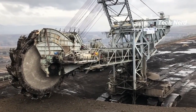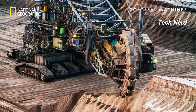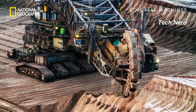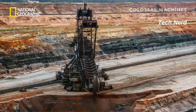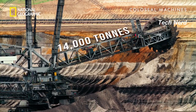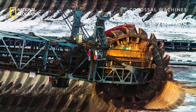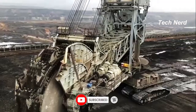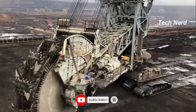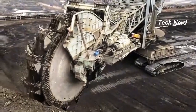In operation, the Bagger 293 uses a large 70-foot rotating wheel at the end of a long arm. This wheel has a series of buckets attached, and as the wheel rotates, the buckets scoop up the earth and dump it onto a conveyor belt. Conveyor belts then transport the soil to other vehicles for removal to the dumping site. This giant monstrosity can move over 8.5 million cubic feet of earth per day.